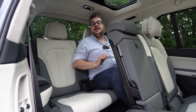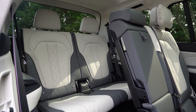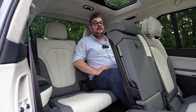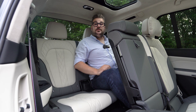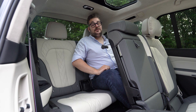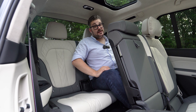Ook bij de derde zitrij vind je heel wat ruimte. Ik ben 1 meter 80 en zoals je kan zien kan ik hier best comfortabel plaatsnemen. Voor lange afstanden zou ik zeggen dat mensen boven de 1 meter 85 hier beter niet plaatsnemen, maar voor korte afstanden is dit geen enkel probleem. Voor kinderen is dit prima. Er is een regelbare airconditioning achterin, wat vijf verschillende zones in de X7 maakt, een persoonlijk dakraam, bekerhouders en ook de buitenste twee stoelen zijn verwarmbaar — zo is deze derde zitrij ook zeer bruikbaar.